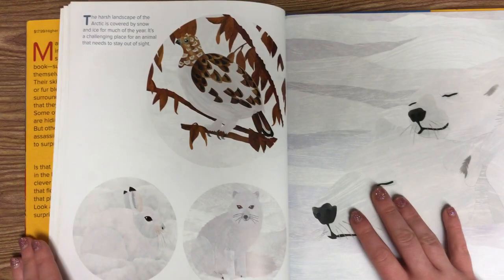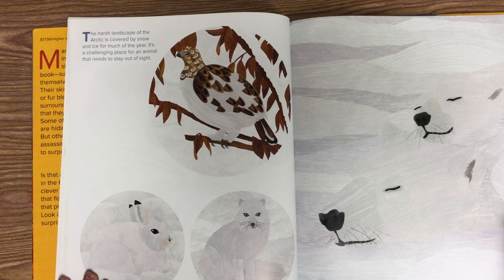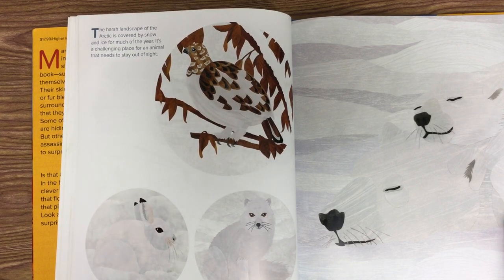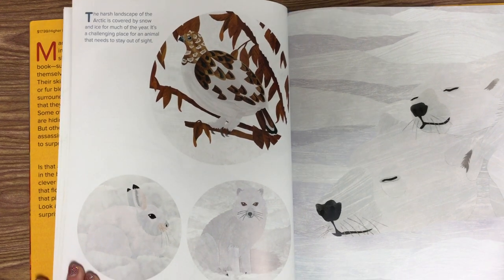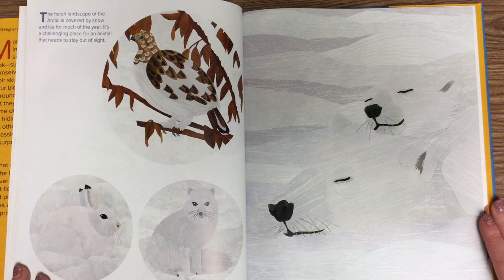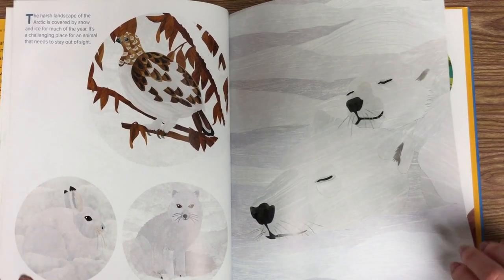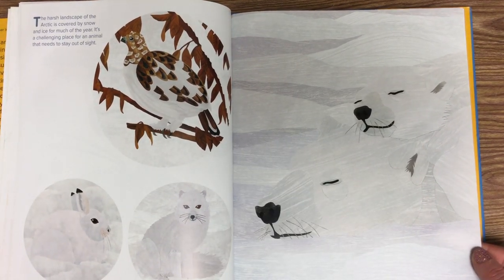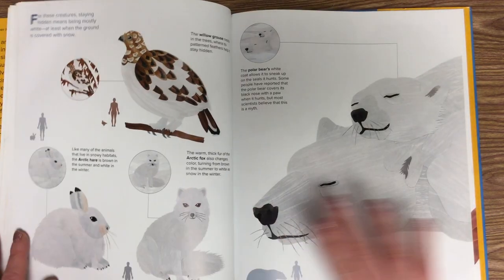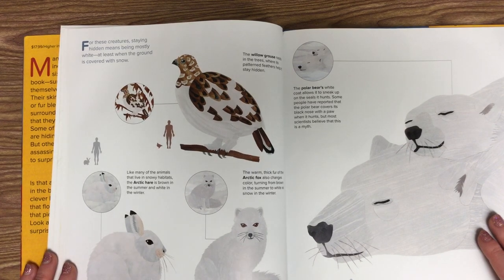Now we have some arctic animals. The harsh landscape of the arctic is covered by snow and ice for much of the year. It's a challenging place for an animal that needs to stay out of sight. Can you spot the arctic animals on this page? For these creatures, staying hidden means being mostly white — at least when the ground is covered with snow.